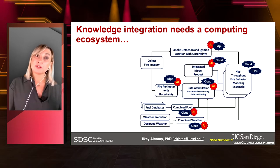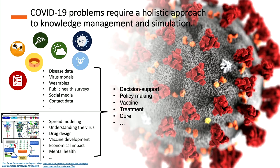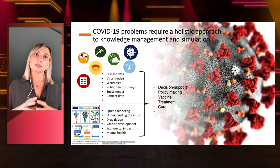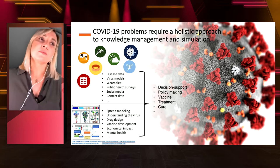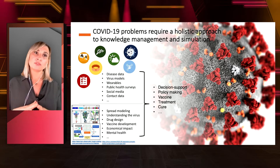COVID-19 is very similar to this. When we look at the COVID-19 problems, data comes in the form of disease data, virus models, variables, public health surveys and social media, contact data — many different datasets collected on the disease itself along with the virus and the societal events around it. When we look at the models, they are on spread modeling, drug design, societal impact, health, mental health impact, and epidemiological models — all being done to help manage and understand the disease.